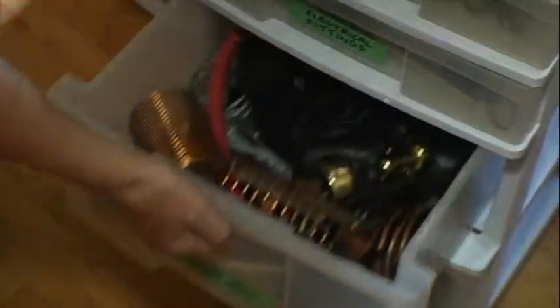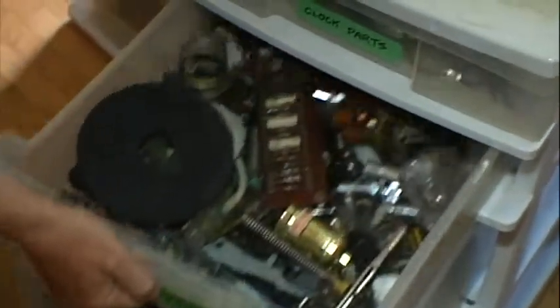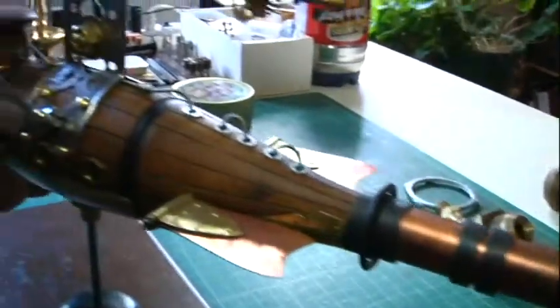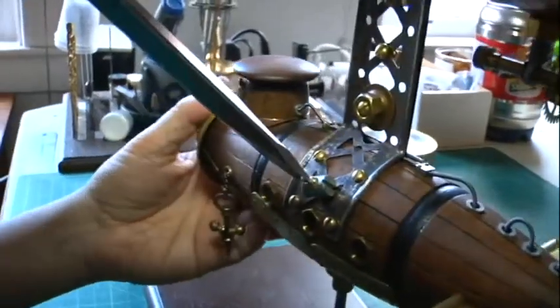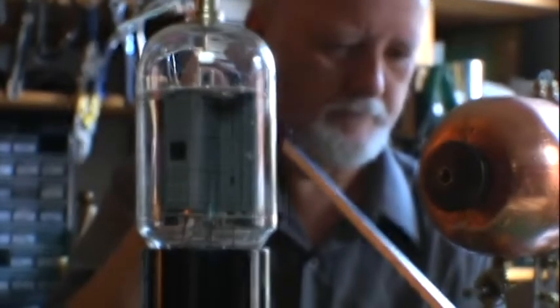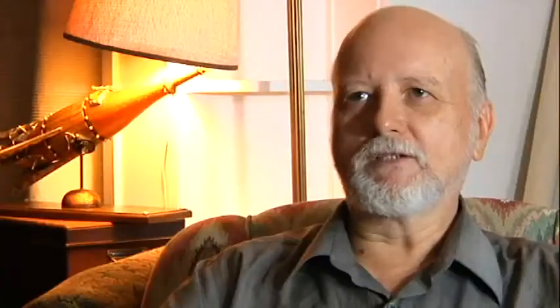What got me into the steampunk science fiction was I'd been a collector of junk for many years. I can show you my piles of junk that I collect, and I saw this somewhere and I thought I can do that with what I've got. So it kind of was the two things came together, and this is what I decided to explore — steampunk science fiction using up all the junk I've collected and making them purposeful and kind of funky, I hope.